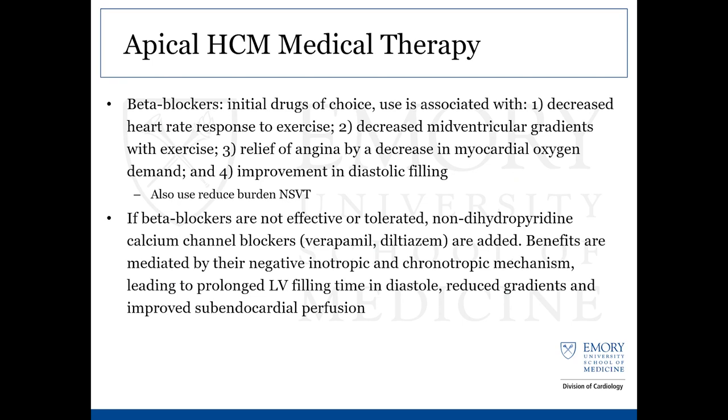Beta blockers are the initial drug of choice, associated with decreased heart rate in response to exercise, decreased mid-ventricular gradients with exercise, relief of angina by decreasing oxygen demands, improvement in diastolic filling, and also can be used to reduce the burden of NSVT. We can go on to calcium channel blockers if not tolerated or not effective from a beta blocker standpoint.